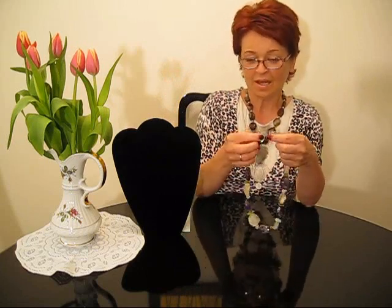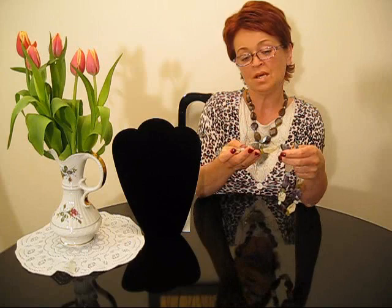How was this necklace built? Those genuine gemstones are hand knotted individually and divided by those beautiful gold-plated daisies.